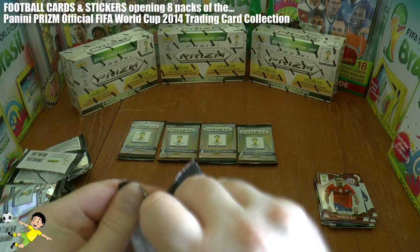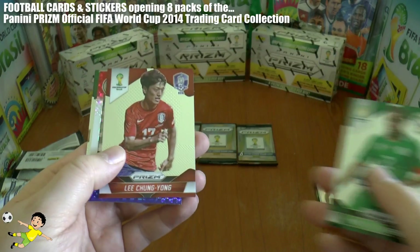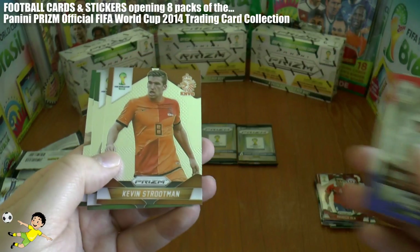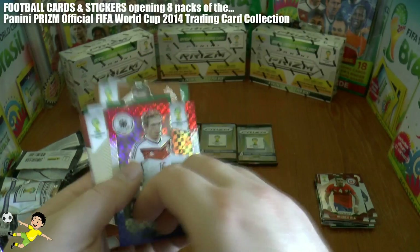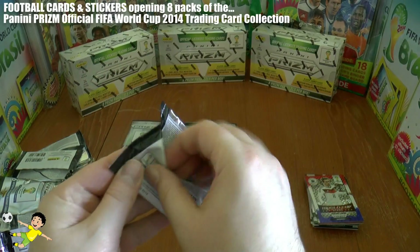Fourth pack of the video — we have Bugera, Chung-yong, and one of these Larm prism cards: Strootman, David Luiz, and Lucas. The prism card is really sort of multi-colored — red, white, and blue kind of parallel.